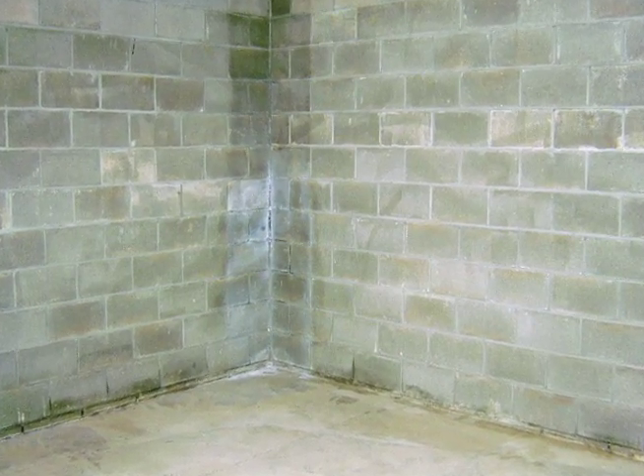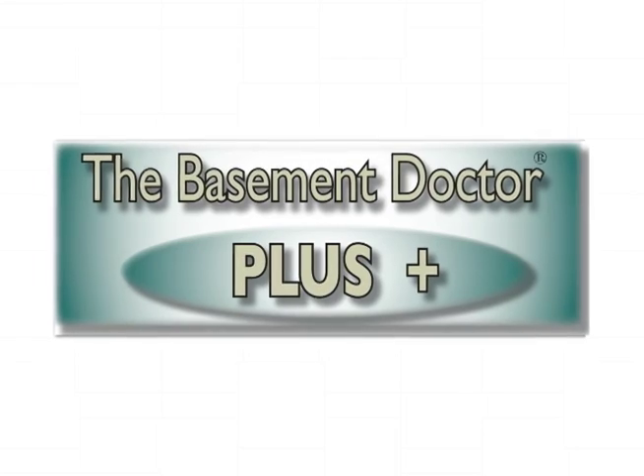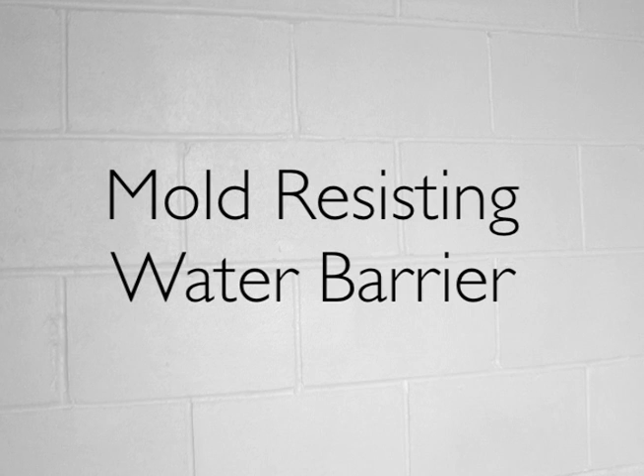If you're thinking of sealing your basement walls, the Basement Doctor Plus coating is the perfect solution for you. Basement Doctor Plus is a specially formulated coating that can be applied on any type of masonry or concrete. It is the most effective mold-resisting water barrier ever formulated.